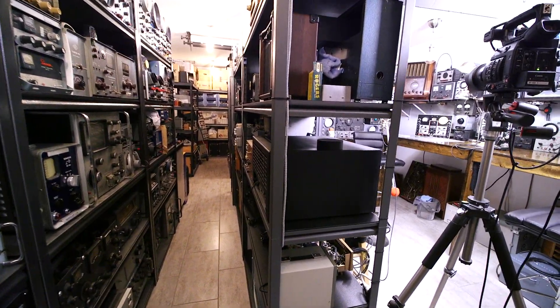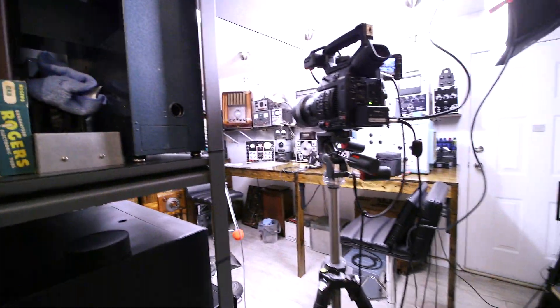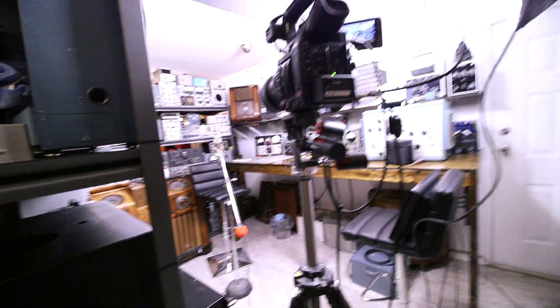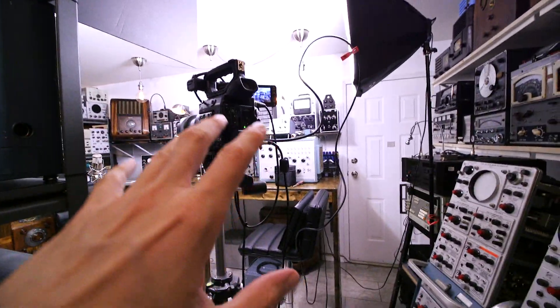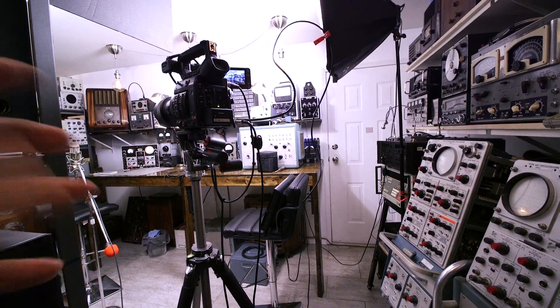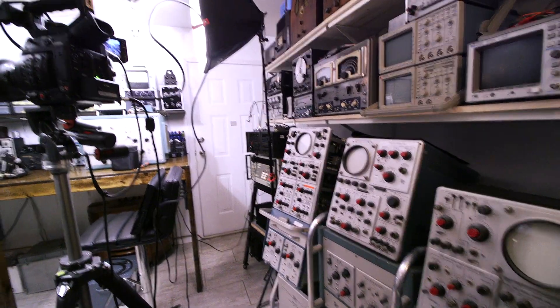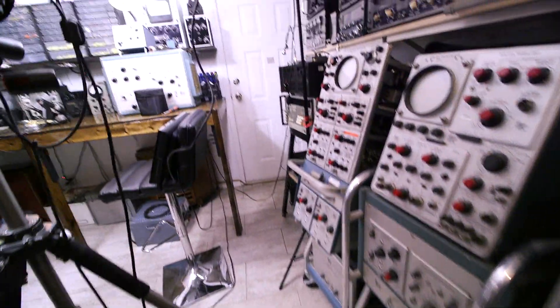In the previous video, because of the way the camera was sitting and the miking, I couldn't turn the camera around because of the mic and everything. So in this video I'm using a different camera and mic so I can move around amongst all of this stuff and trip over tripods and things like that.